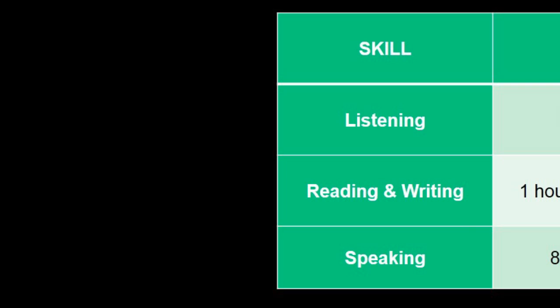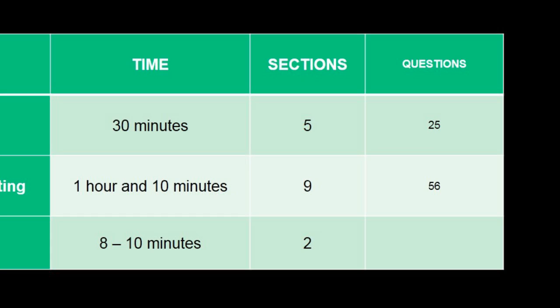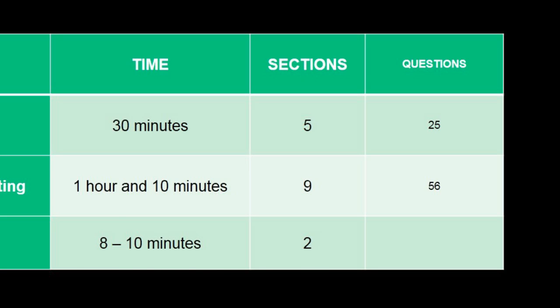CAT evaluates four skills: listening, reading and writing, and speaking. Listening takes thirty minutes with five sections and twenty-five questions. Reading and writing takes one hour and ten minutes with nine sections and fifty-six questions. Speaking takes between eight to ten minutes and is an interview with two sections.